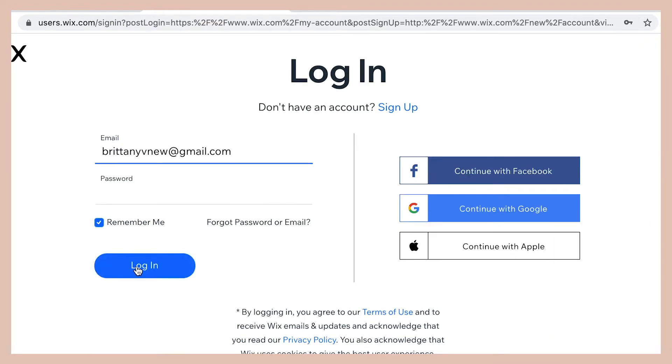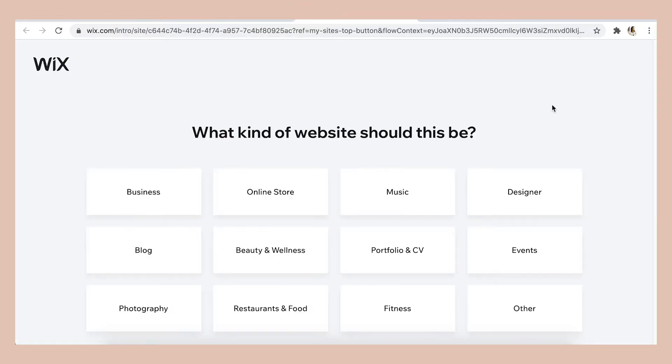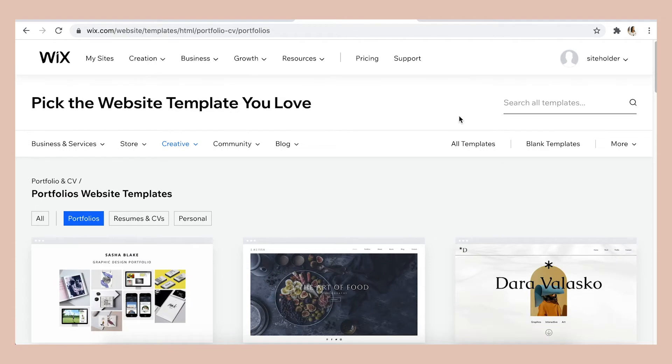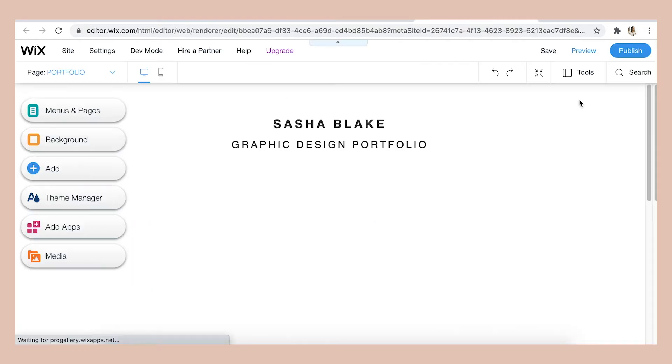After logging in, if you want to create a brand new portfolio site, just click 'Create New Site,' then click 'Portfolio and CV,' select 'Edit a Template,' and filter for portfolio suggestions. Then click 'Edit' for whichever template you think looks nice.